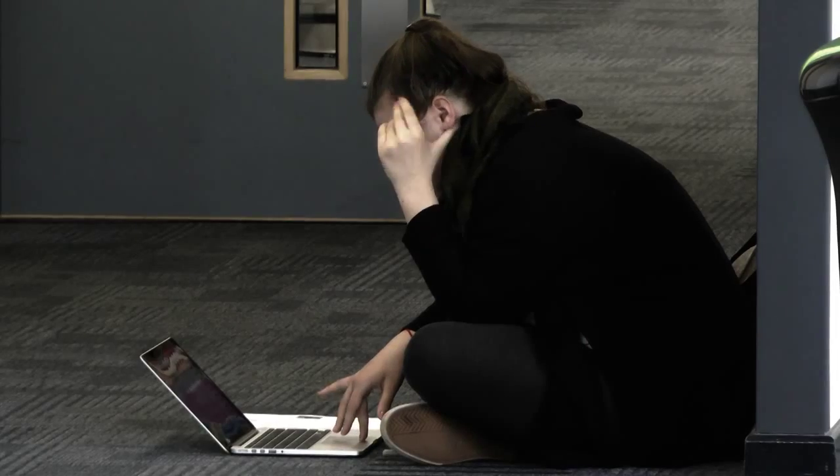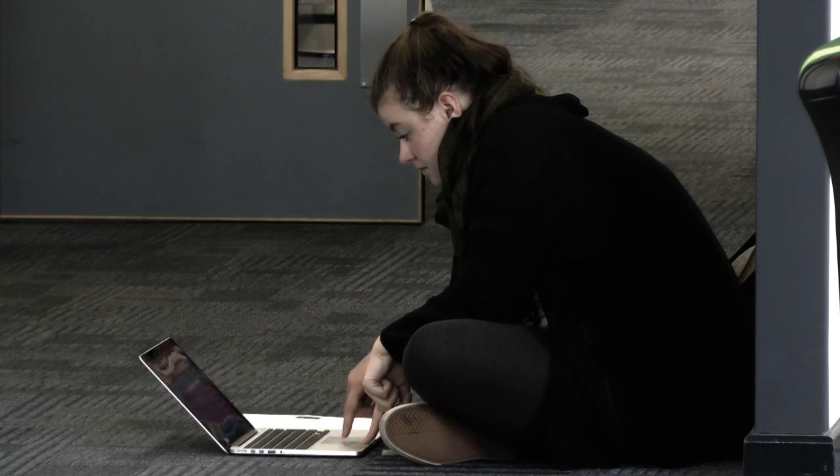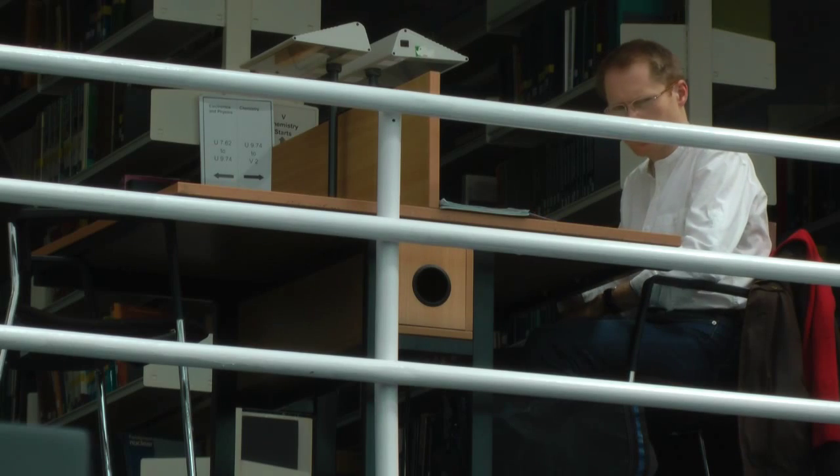SafeZone adds another layer of reassurance for the students. Obviously we have members of staff who go on patrol and physically check that people are okay. But it's often when students have finished studying — and they're often over-ambitious in terms of how late they want to study — that although we're open 24/7, we find a bit of a lull after about 3 o'clock in the morning.